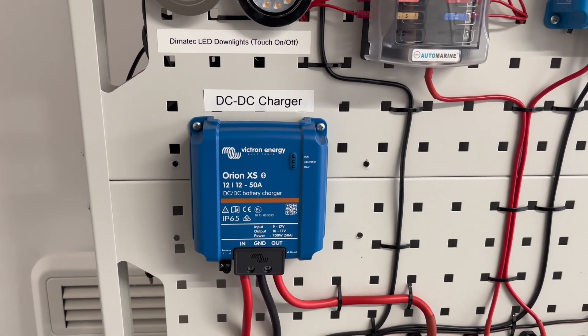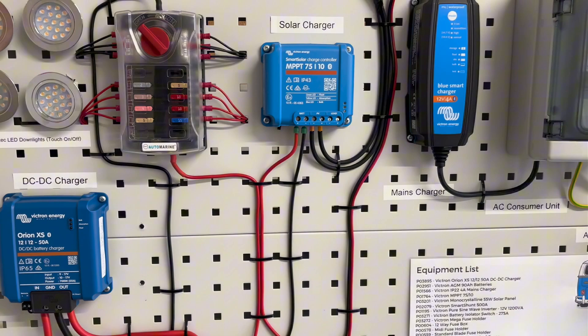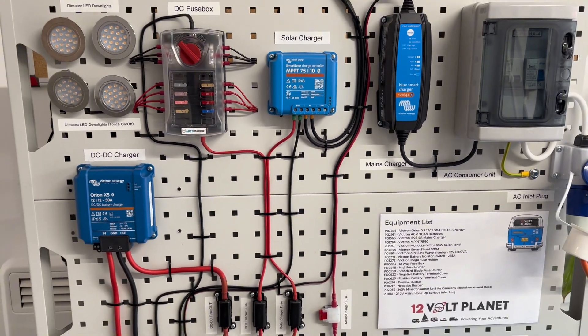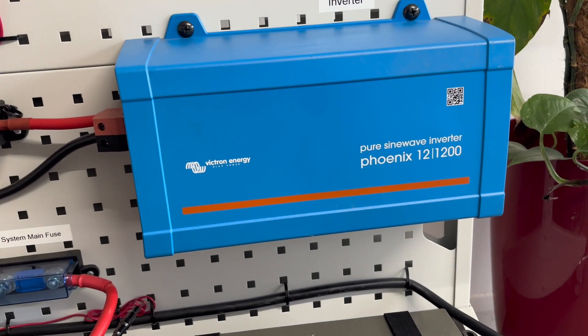So do you really need Bluetooth-enabled devices? It depends on your setup and how much data you want to track. If you like app connectivity and monitoring, smart devices like Victron's range are great. But if you prefer simplicity, we stock plenty of reliable non-Bluetooth options. If you need help choosing the right products, drop us an email at sales@12voltplanet.co.uk, and don't forget to like and subscribe to our channel. Thanks for watching.